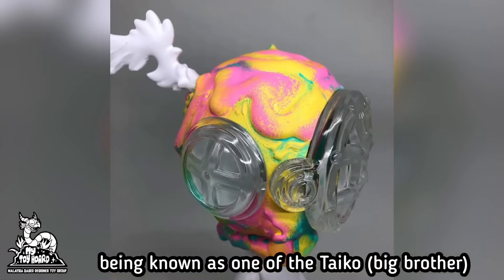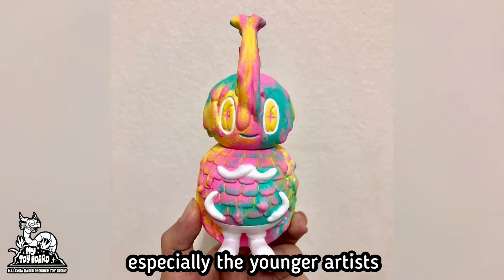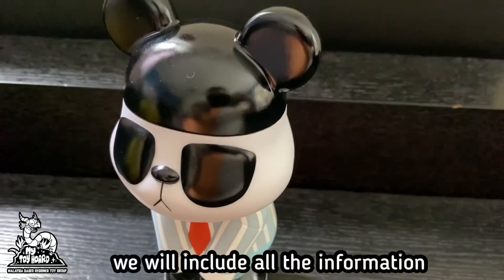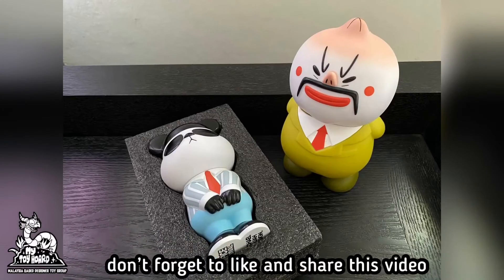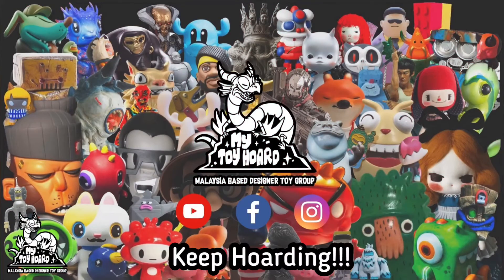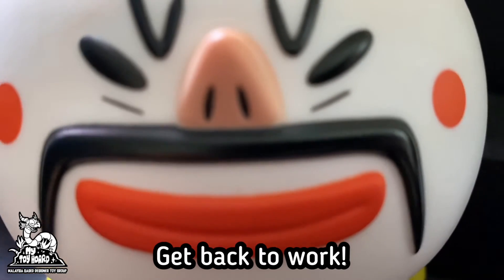Being known as one of the Taiko in the local toy and comic scene, he's always looking after others, especially the younger artists. Michael is definitely one of the most hardworking artists we know. We will include all the information in the description box below. Don't forget to like, share, and subscribe to our channel. Until next time, keep hoarding! Oi, why are you still watching YouTube? Get back to work!